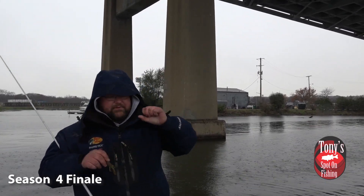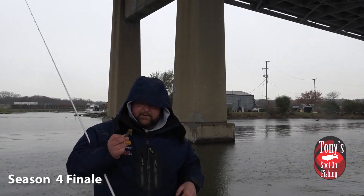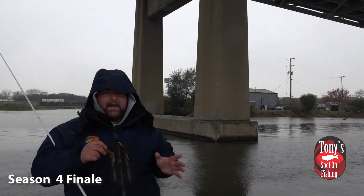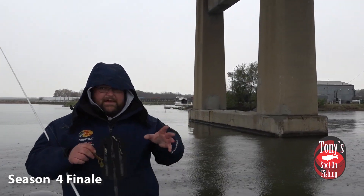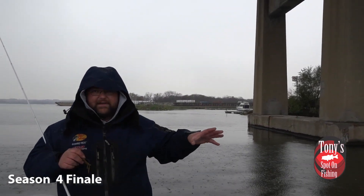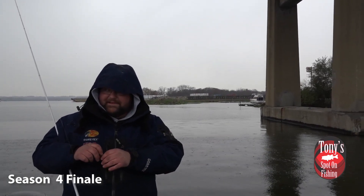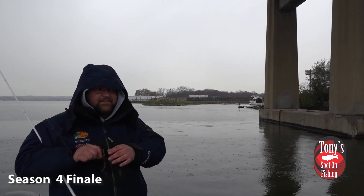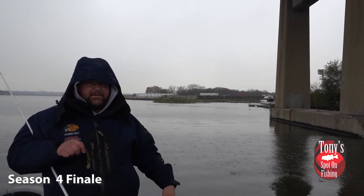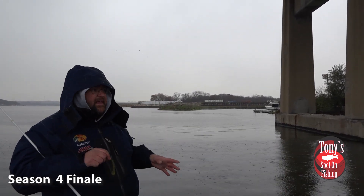I've been bouncing between the biffle bug and the biffle head, and actually went back to the bread and butter — my all-time favorite bait — and that's the ugly otter, or the baby otter, the little otter. We came up on the I-55 bridge, an area where we were able to get out of some of this rain and wind. Right away I hooked and lost one, had a couple misses, Chris missed one, and then finally we were able to stick that one.